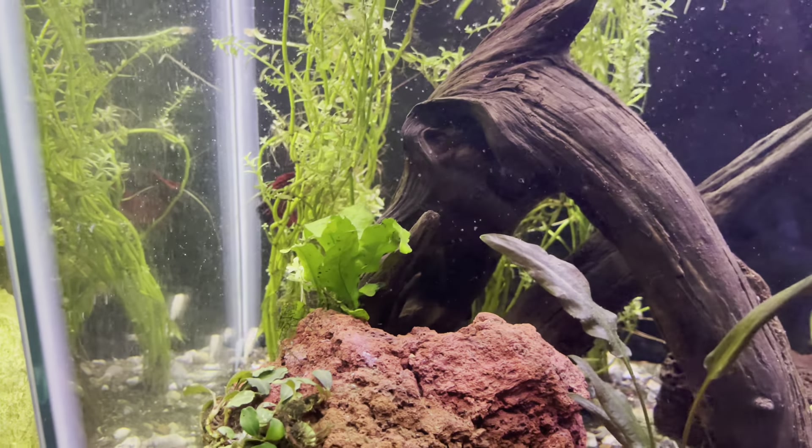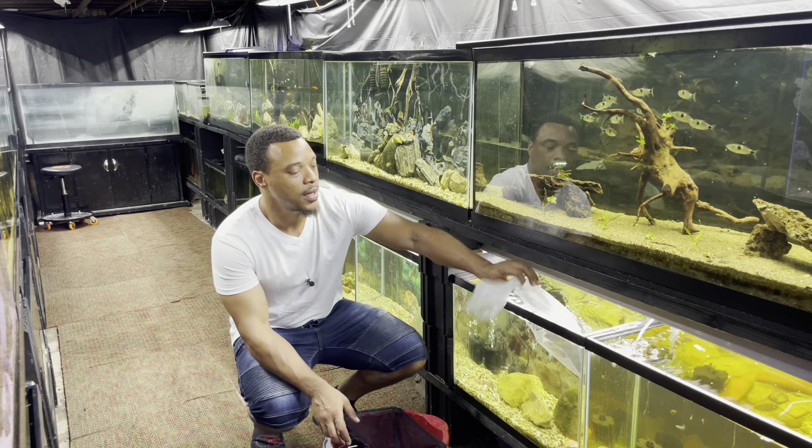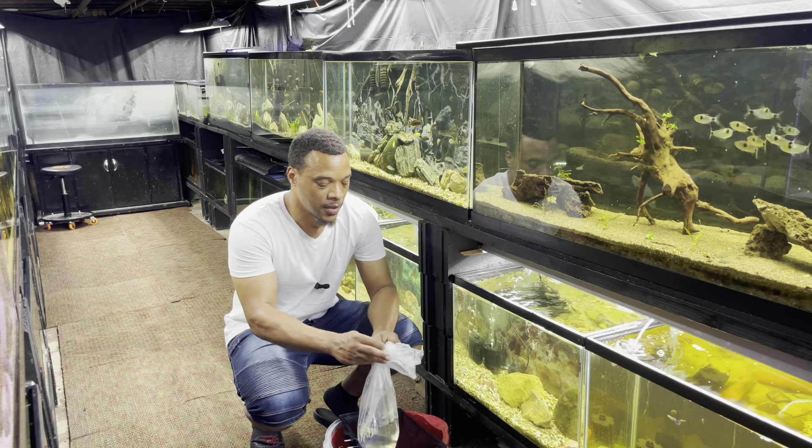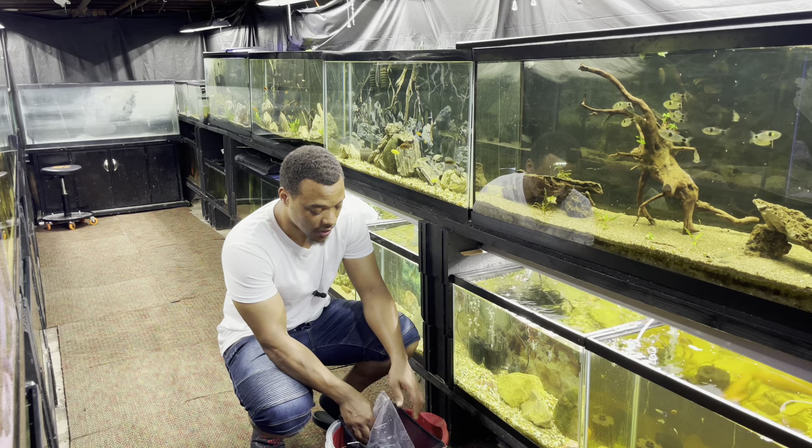I've been dosing this aquarium about once a week and it's doing really good so far. All those kribensis back there hanging out. I just wanted to give you guys an update on this tank — we're gonna go ahead and get these fish into their aquarium and then I'll give you guys a closer look on everything.